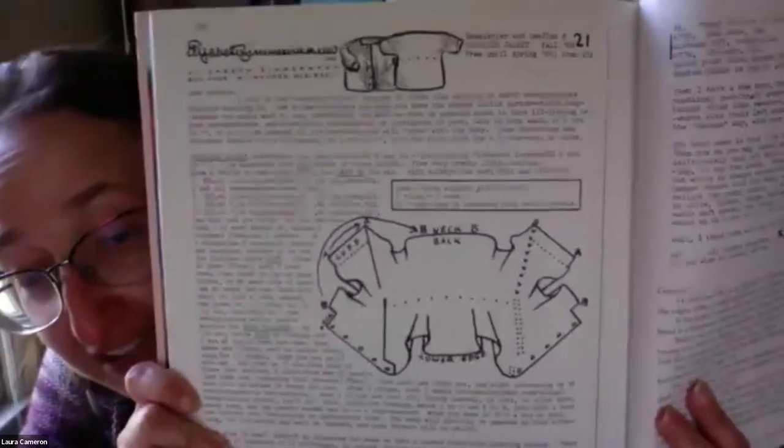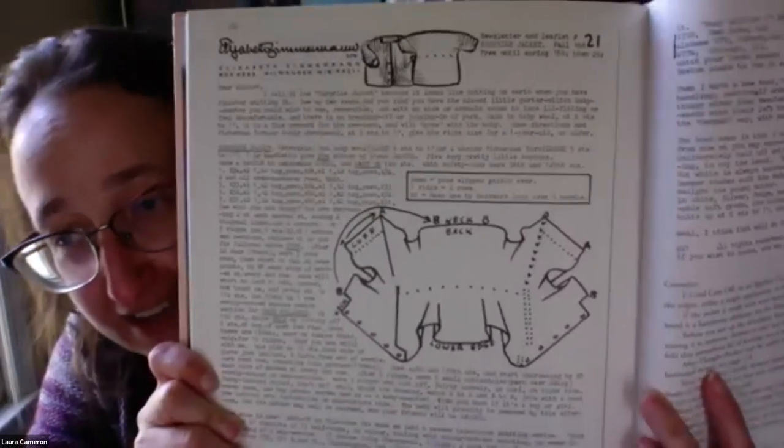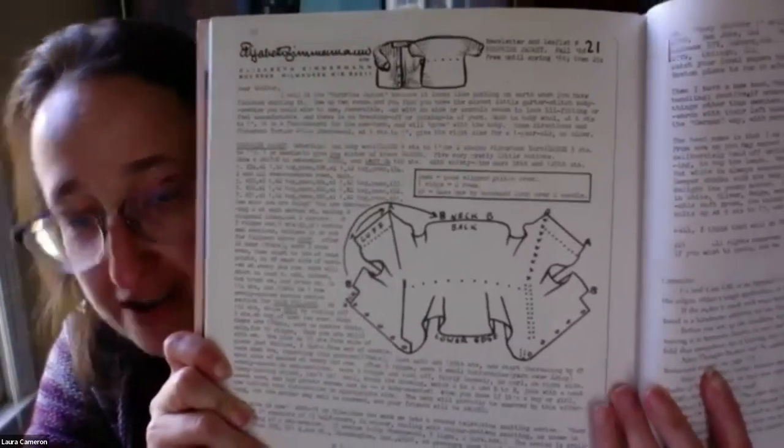I just wanted to show you what the original pattern looks like — the entire thing on one page with a little diagram, some helpful hints, and some information, but not as much as you'd think. There are other versions of this pattern; I'll put a link in the chat to where you can get it at Schoolhouse Press.